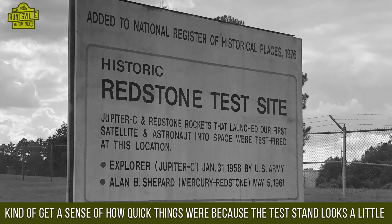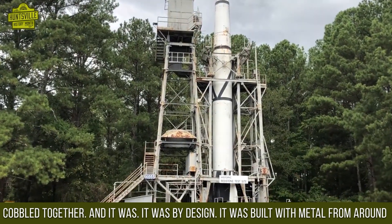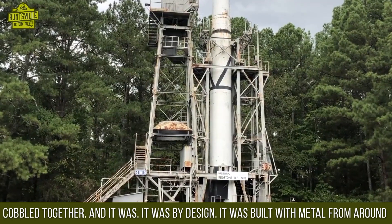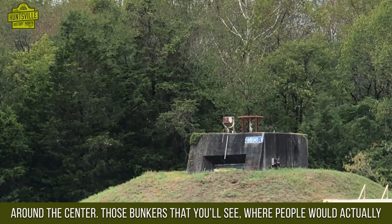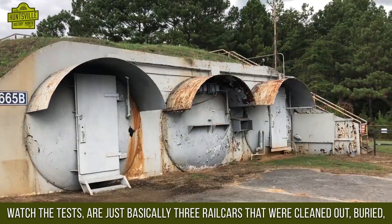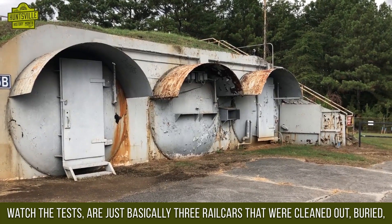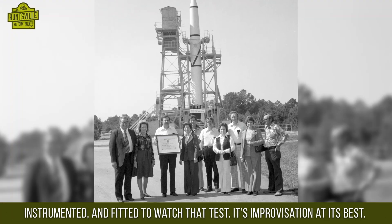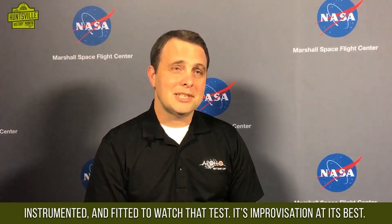If you come on a tour out here, you get a sense of how quickly things were built, because the test stand looks a little cobbled together — and it was, by design. It was built with metal from around the center. Those bunkers where people would actually watch the test are basically three rail cars that were cleaned out, buried, instrumented, and fitted to watch that test. It's improvisation at its best.